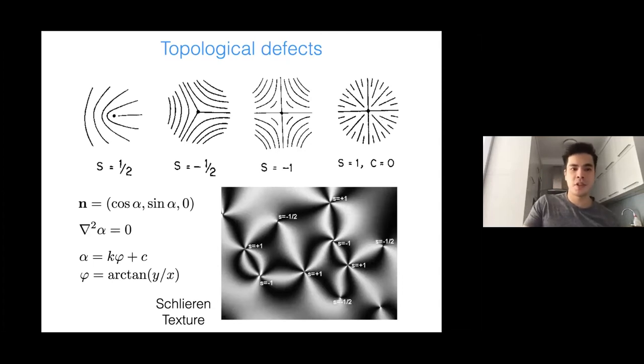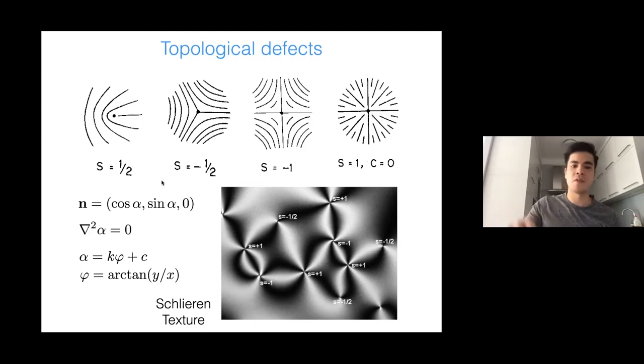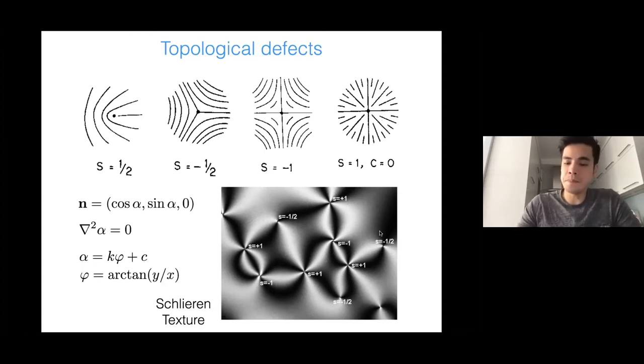What's very interesting about liquid crystals is that they can exhibit patterns that are topologically protected — topological defects. A few such defects are shown here, quantified by a winding number S. For S = +1/2, the defect is shown by a black dot. Depending on the charge, you can have different topological defects. Like with all topological defects, there is conservation of topological charge — you can only annihilate a defect by annihilating two defects such that the total topological charge is conserved.